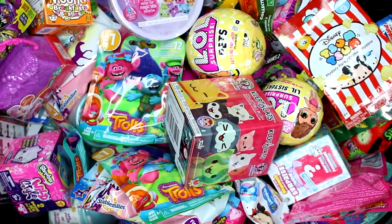Hi everyone, it's Tiffany and we're going to be picking five random blind bags or boxes to open up today. So let's go ahead and get started.